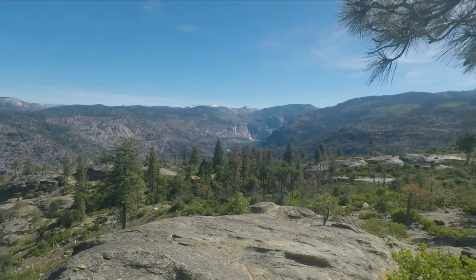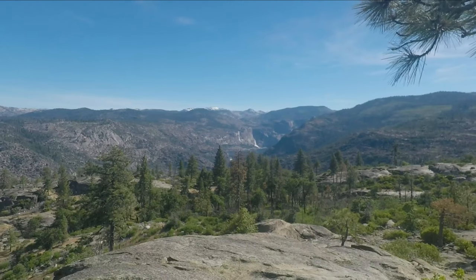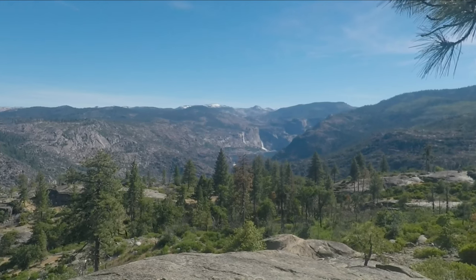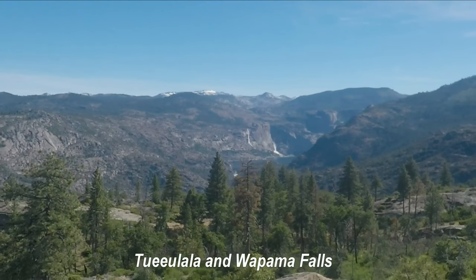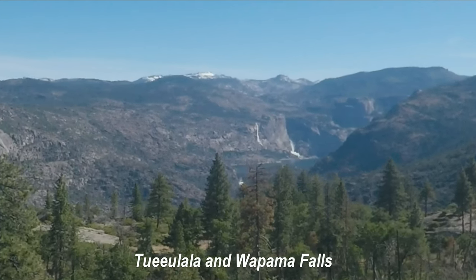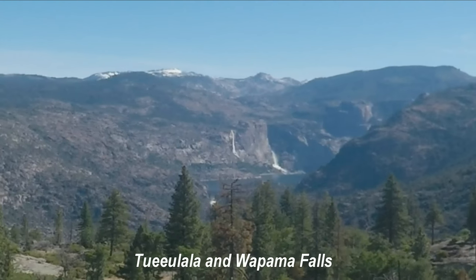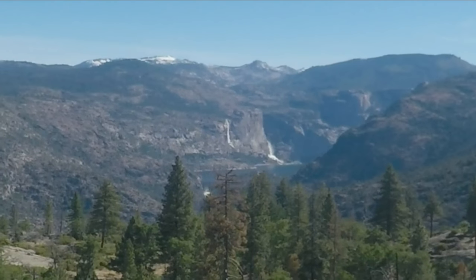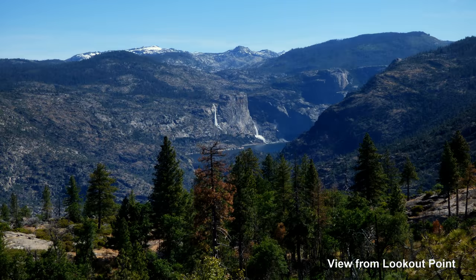And here's our view from the top of Lookout Point. That's the Hetch Hetchy Valley. There are two waterfalls I can't pronounce. The one on the left — the higher one — often trickles to almost nothing. But the one on the right, the lower one, runs all year. It does get lower in volume, but it's always there.